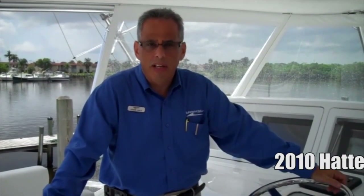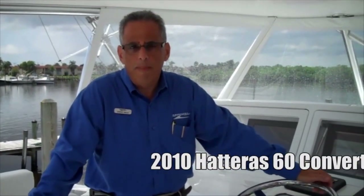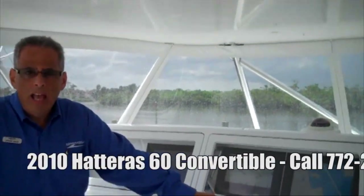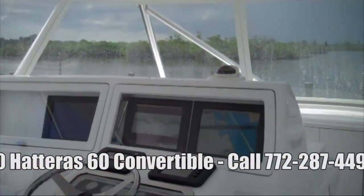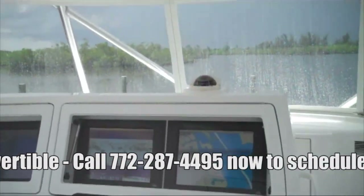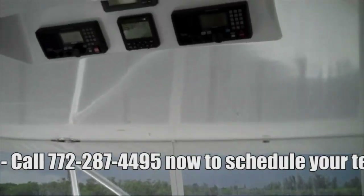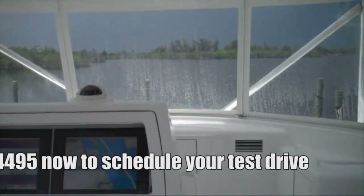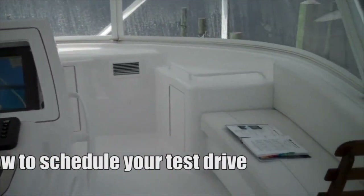Welcome aboard MarineMax's 2010 Hatteras 60 Convertible — this is our factory demo. The Hatteras factory and MarineMax utilized this boat to fish the Reef Cup, the BBC, the Bertram Hatteras Shootout, and the Mid-Atlantic up in New Jersey last year. We've got approximately 490 hours on the boat, and we've done a drastic reduction on price — we're down almost a million dollars off list price, down to a value price of $2,295,000.